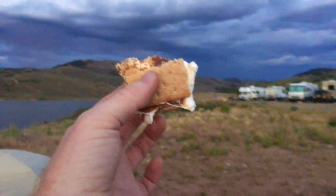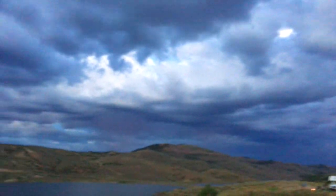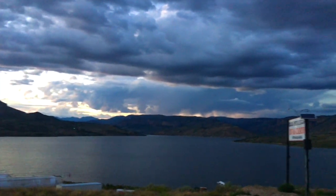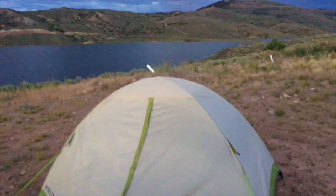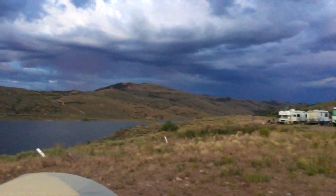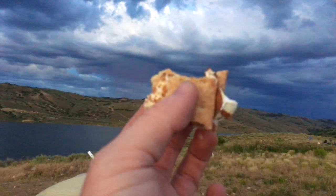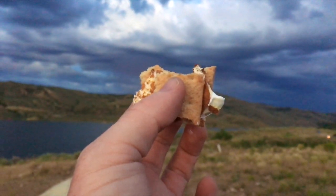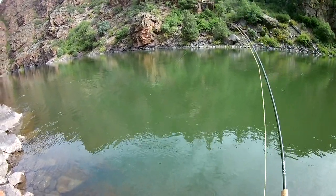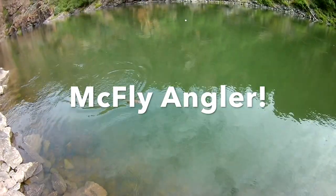I'm making s'mores. But I looked up and there are some major clouds — some rain clouds. I heard a little thunder. I hope it doesn't rain on me in the tent tonight. For now, these s'mores are really good. Check back next week for the conclusion of my Gunnison River trip and some really nice fish.